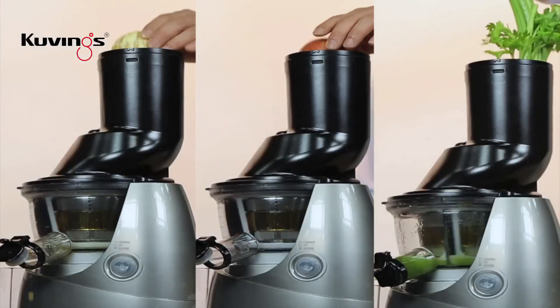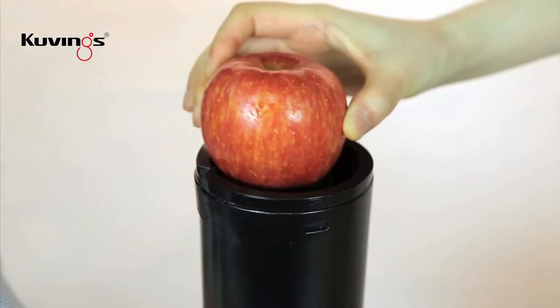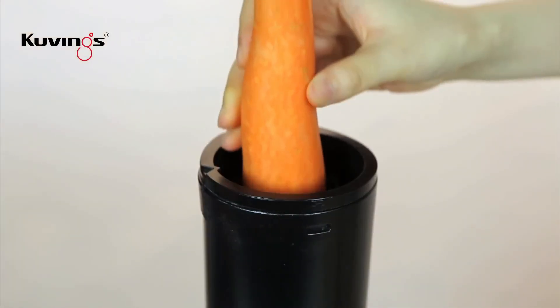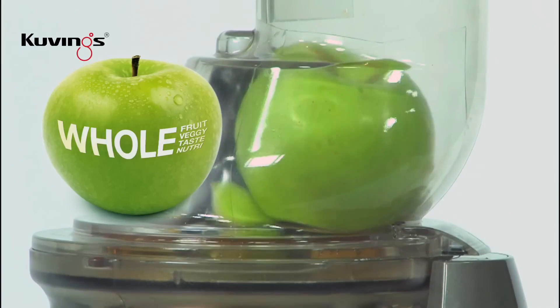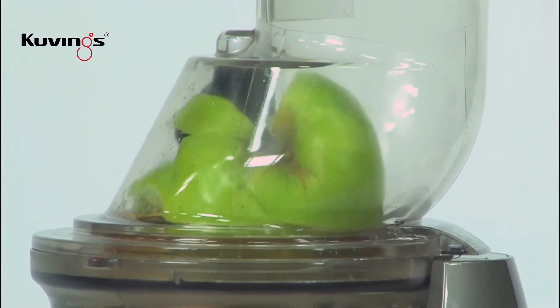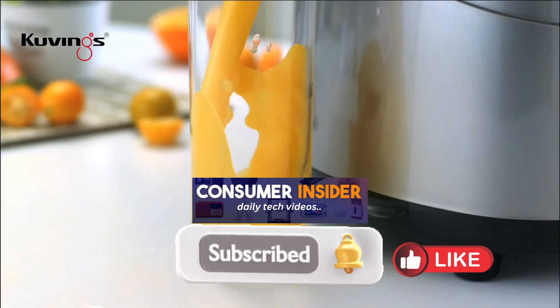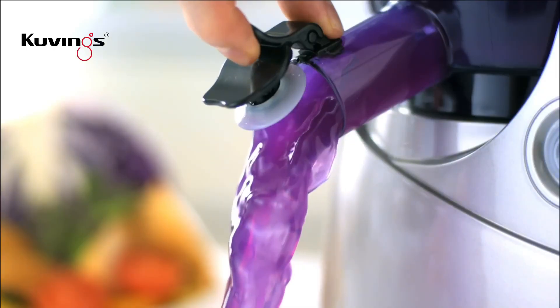We have listed the five best cold-pressed juicers of 2025 and their key features to help you choose the best one for you. For more information on the products, I've included a link in the description box below, updated with the best prices on each product. Like the video, comment, and don't forget to subscribe. Be sure to stay tuned till the end so you don't miss anything. Now let's get started.